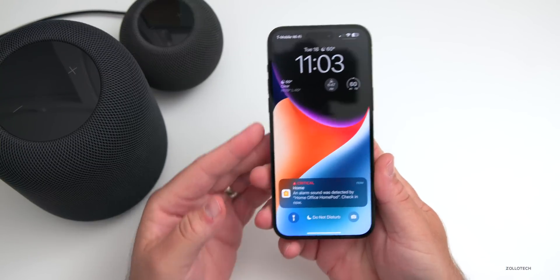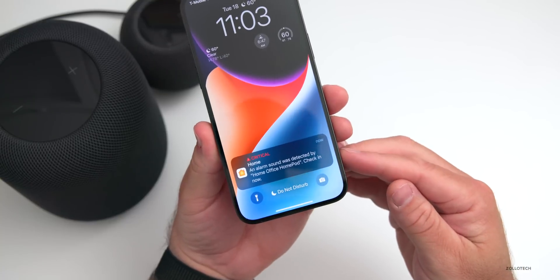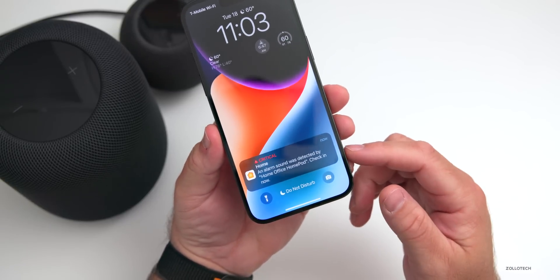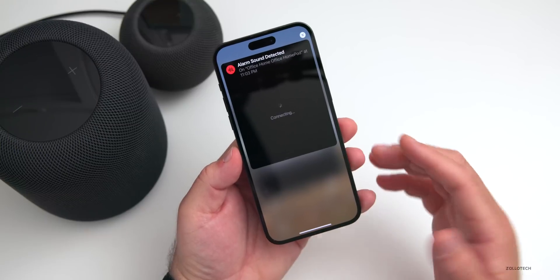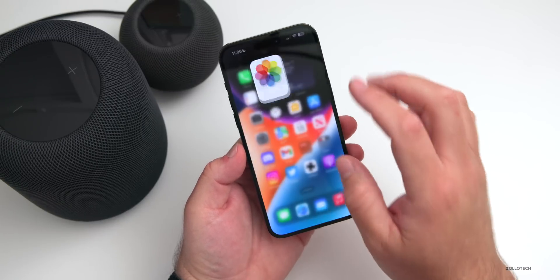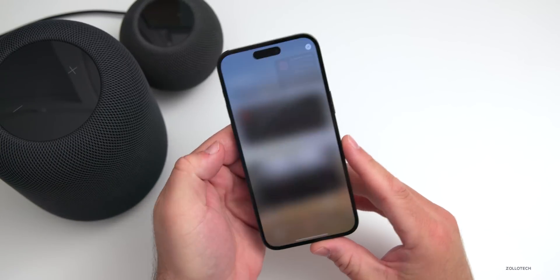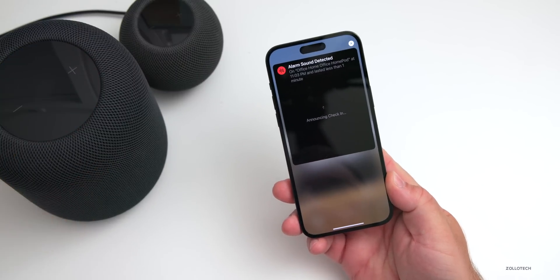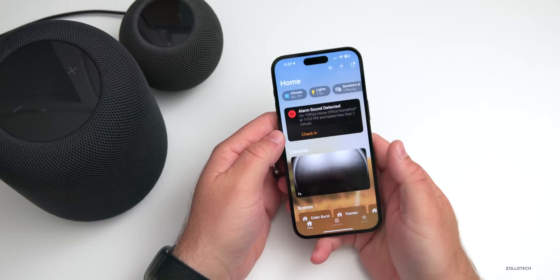I was able to trigger the sound recognition using a sound that sounded like a smoke detector, and the new HomePod detected it. It popped up a notification on my phone even though it's in Do Not Disturb. It says: 'Critical Home — alarm sound was detected by Home Office HomePod. Check in now.' When I tapped the notification on my iPhone, it popped open an option that says alarm sound detected and was trying to connect directly to the HomePod and any nearby cameras I have set up. I could also check in — this is still active within the Home app. It says alarm sound detected, and when I tap Check In, it opens on my HomePod saying 'Checking in — double tap the top of this HomePod at any time to hang up.' We double tap and it says check-in ended, confirming the person near the HomePod is okay.